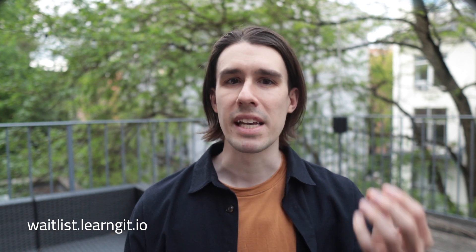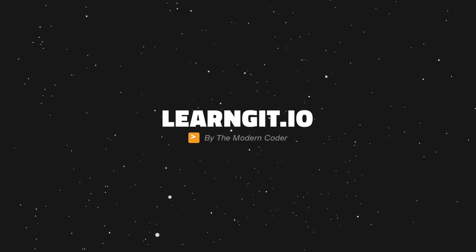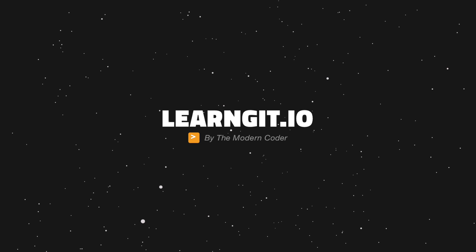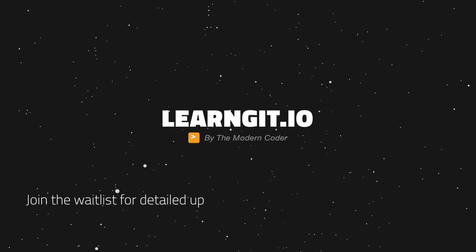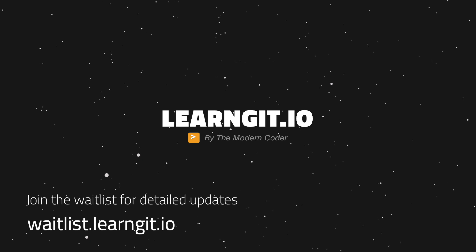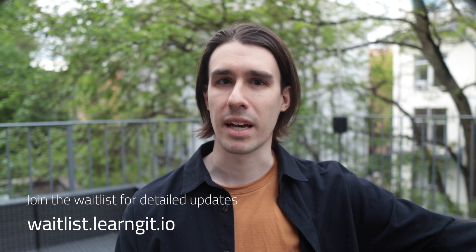The answer for me is this secret project, so let me introduce you to learngit.io — the internet's most comprehensive git learning tool. At least that's the goal. It's a search engine, it's a video archive, it's an interactive visualizer, and it's a git course all in one. And it's designed to teach core concepts and then introduce more complex topics on top of that.